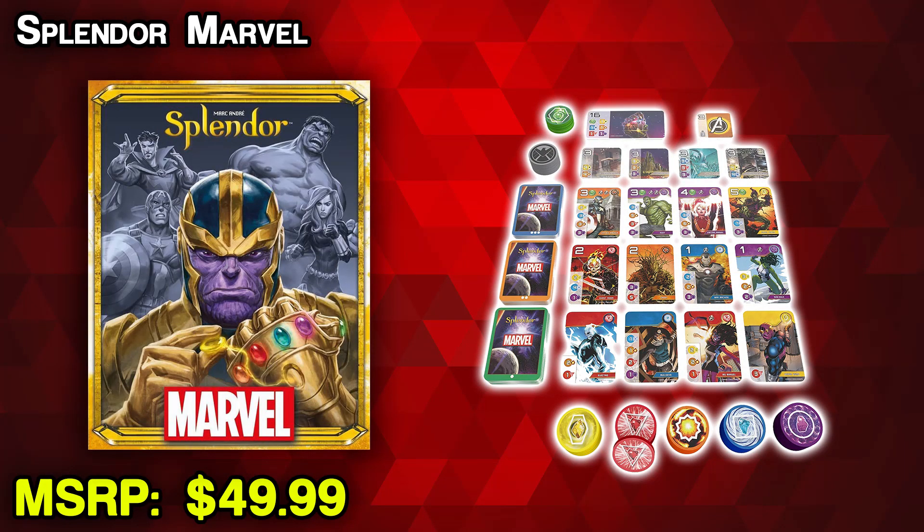A very popular game is Splendor — an engine-building game where you collect gems to buy more pieces to get more gems until you're the one who is victorious. They've released a new version with the Marvel skin: Marvel Splendor. As you can guess from the gem mechanic, it's going to involve the Infinity Stones. Gameplay is mostly similar, but you will need a gem of each color at the end to trigger the end game, giving it a thematic twist to truly become the most powerful Marvel character of them all. If you're missing all the Marvel movies that haven't come out this year, maybe this will tide over the Marvel fan in your life. We'll have more Marvel stuff coming up later in the episode.